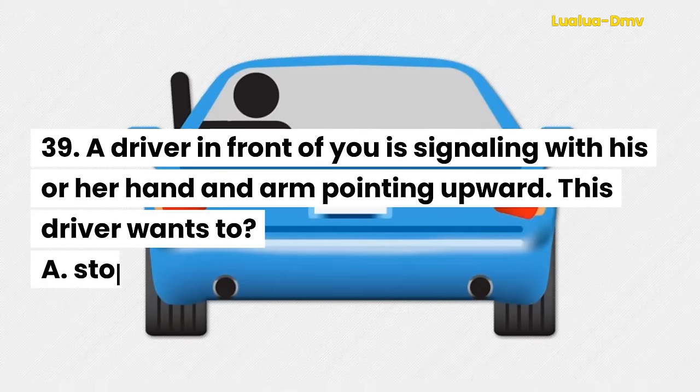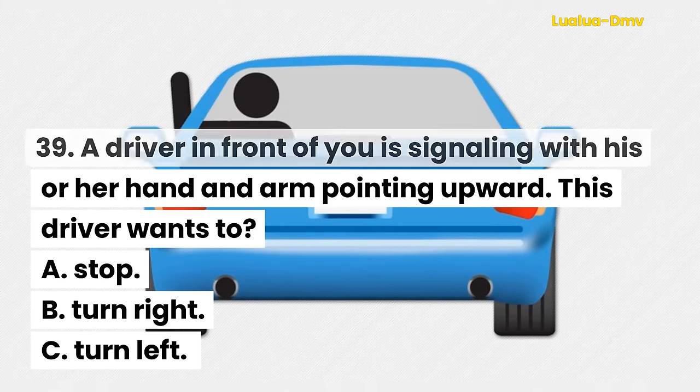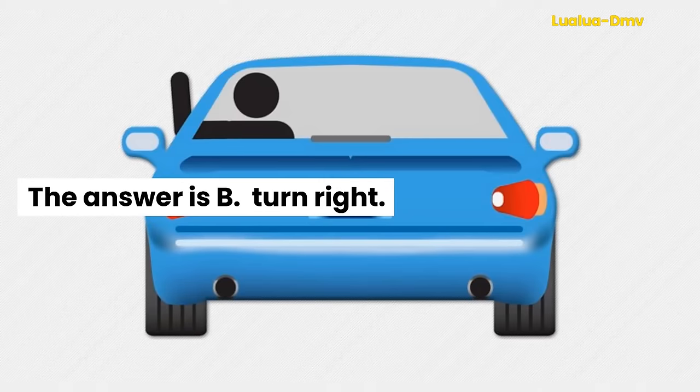Question 39. A driver in front of you is signaling with his or her hand and arm pointing upward. This driver wants to: A. Stop. B. Turn right. C. Turn left. The answer is B. Turn right.